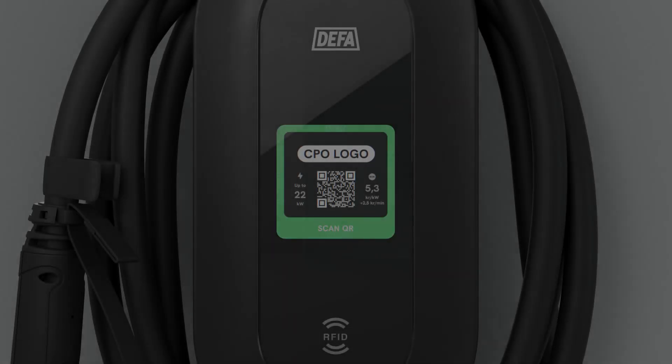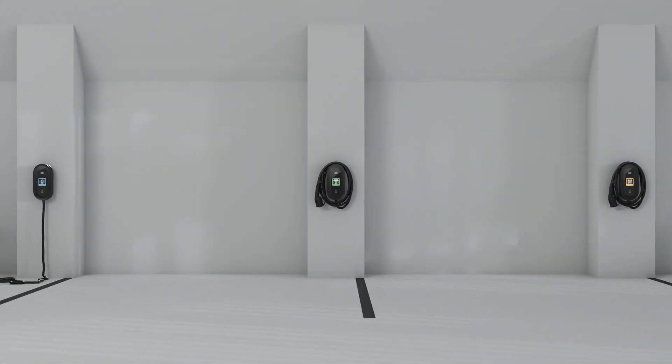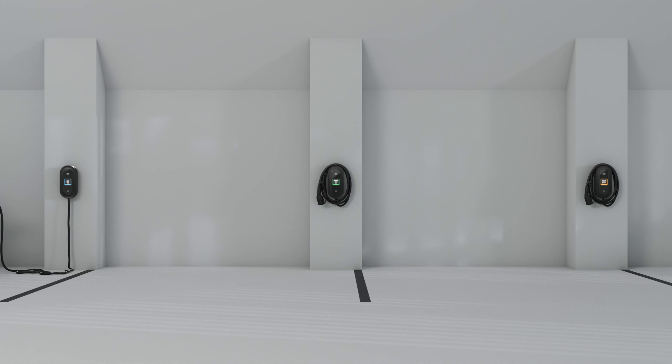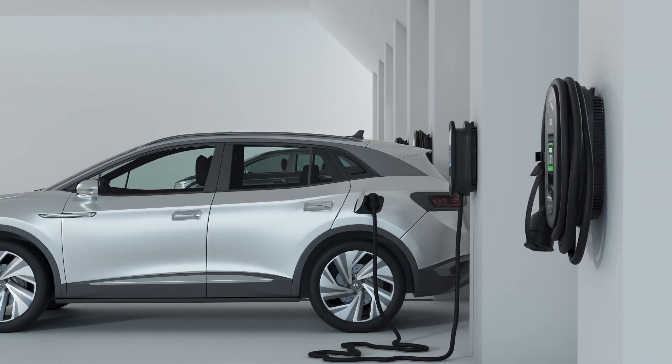With this update of Open Charge Point Protocol, we say goodbye to version 1.6 and usher in a new level of management and communication system for CPOs. The transferring of live meter values gives CPOs and customers a necessary overview and makes it possible to distribute power in a charging facility smarter and more efficiently.